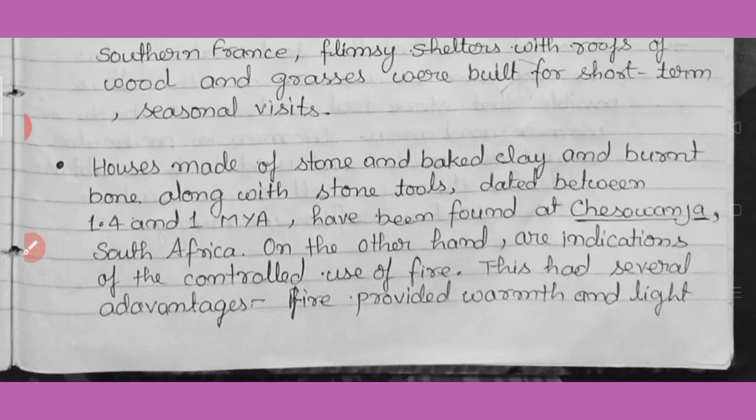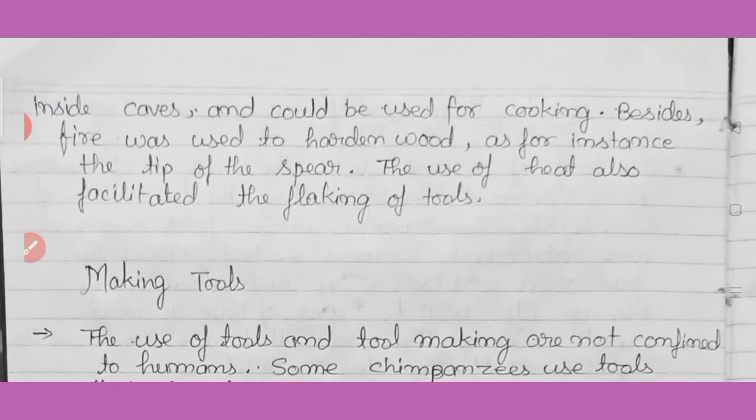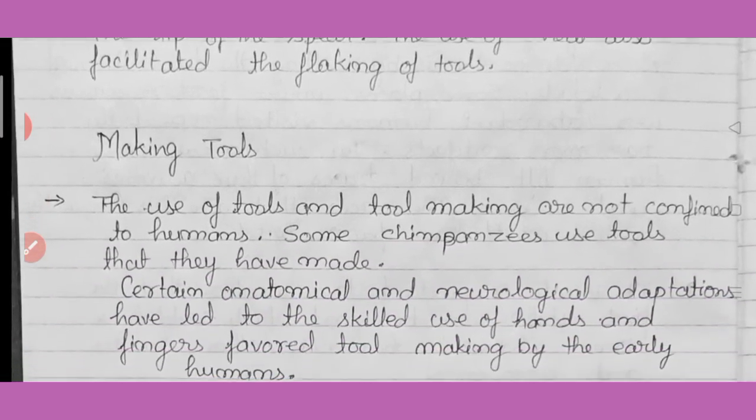Fire provided warmth and light in the caves and could be used for cooking. Fire was also used to harden wood — for instance, the tip of a spear. Fire also facilitated the flaking of tools. Early humans also used fire to protect themselves from wild animals.